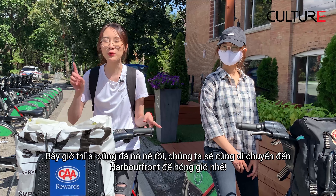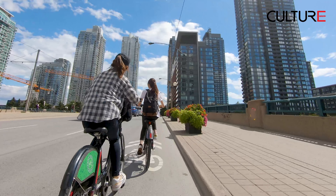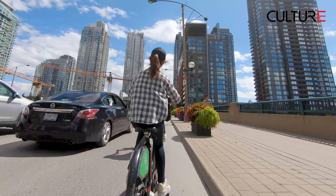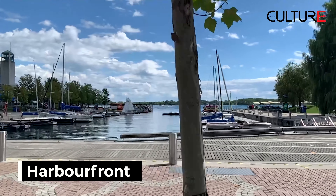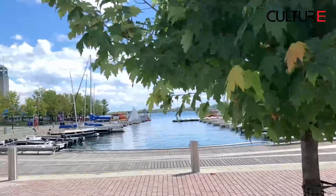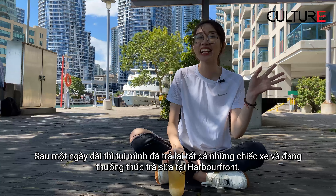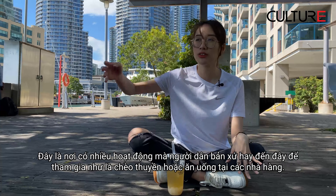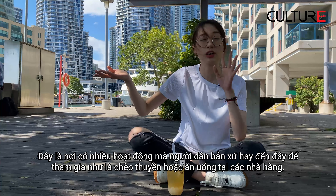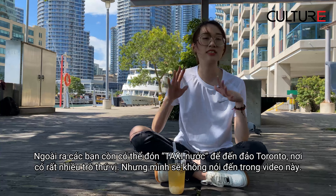Now we're all full, we will move on to have some fun. Okay, let's go. So after a very long day, we returned all the bikes and we have bubble tea here. We're chilling at Harbourfront now, and in this area there are a lot of activities that local people usually do — you can go on a boat, and there are a lot of restaurants here.